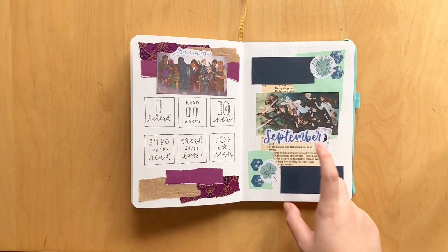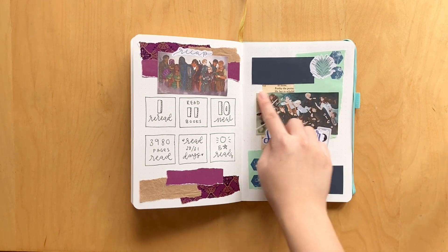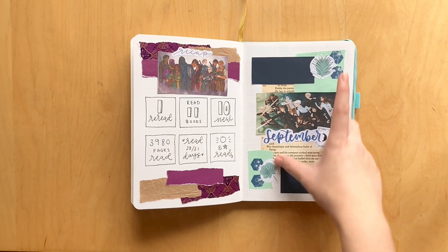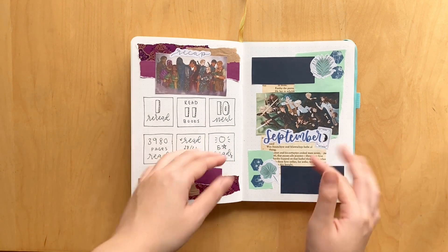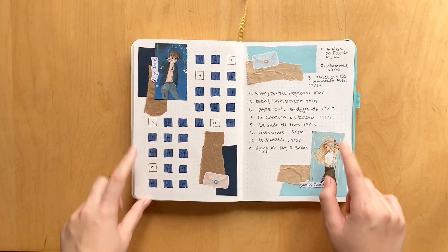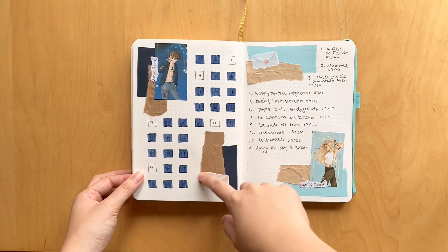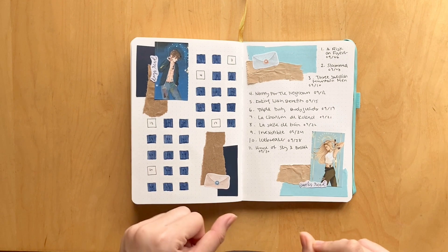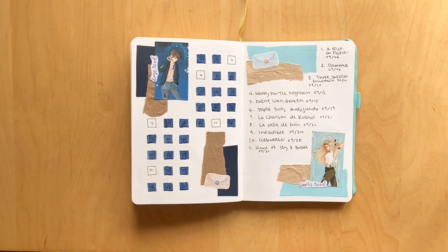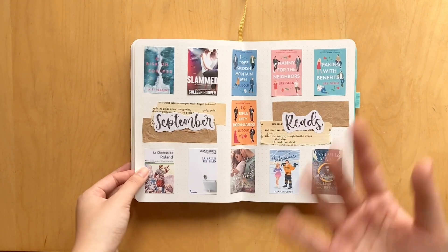Moving on to the last month of this flip through — September. The theme was The Dark Artifices by Cassandra Clare, another Shadowhunter series. We have gorgeous fan art of the whole crew; stickers are from Pine Berry Paper and Hedgehog's Den. I love how this cover page turned out. There's fan art of Julian and Emma — I actually have a postcard of this art on my bookshelf because I love it so much. I read all but five days and 11 books, though I did go back to university this month, so I included two books I read for school.